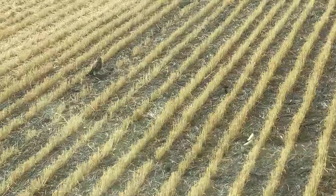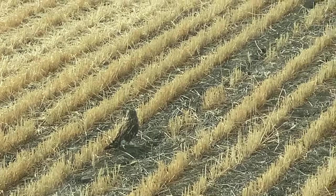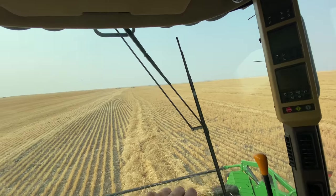Oh my gosh, there's an owl in my swamp. He's right there. How adorable is that? Oh my goodness, that is so cool. They're burrow owls. They live in a burrow underneath the swamp.